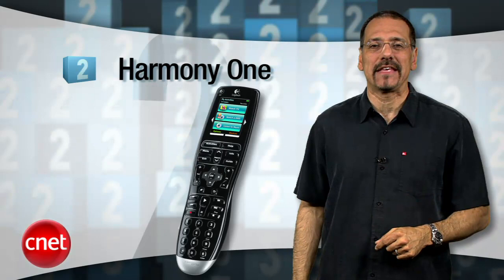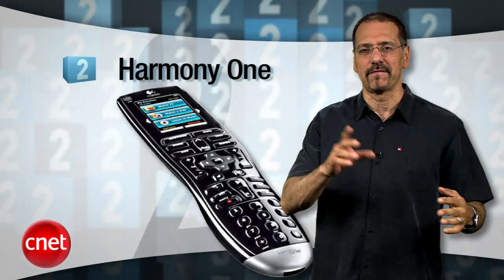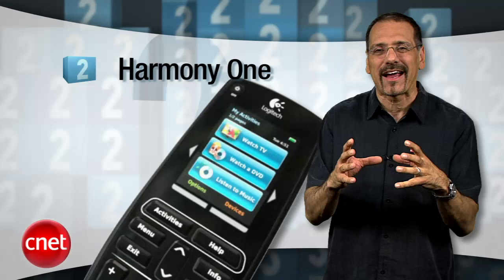At number 2, we have the Harmony One — do it all and make it easy — unified remote. These guys kind of own this space, and the Model One is the sweet spot of their line, in our opinion. You program tasks, like 'play DVD in 5.1 audio via HDMI input 2,' and put all that into a little macro, which is programmed via a web service. Could not be easier.